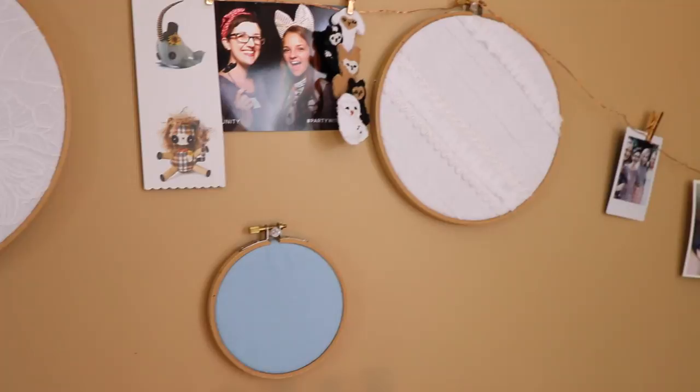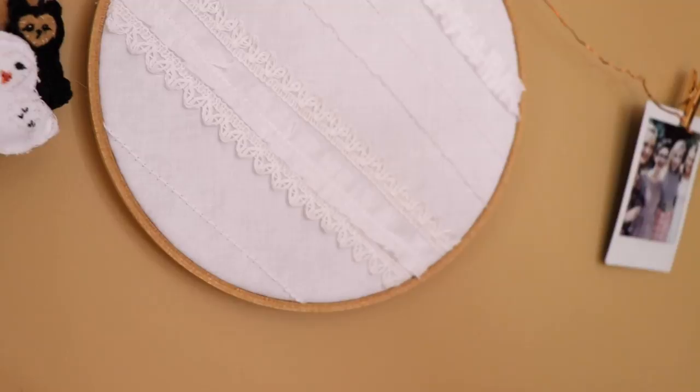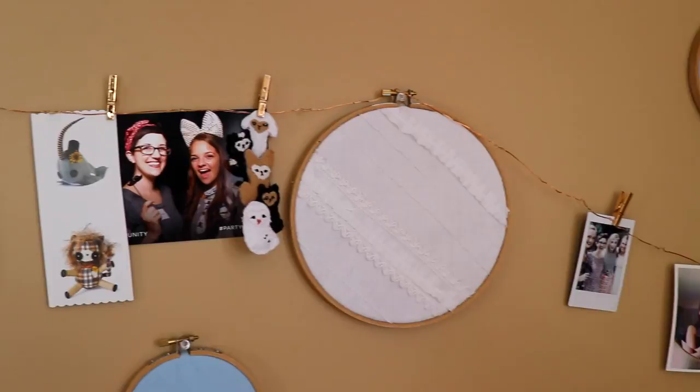Another thing I've been putting in my YouTube background a lot over the last few years are these hoops filled with plain fabric. I use them to get some color and texture up on the walls. They're really just embroidery hoops and I stretched some fabrics in there that I really liked. Some of them have lace in them, some of them are just plain solid fabrics, and I like them a lot.